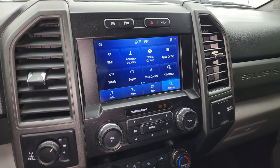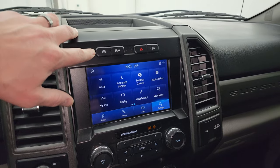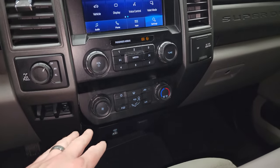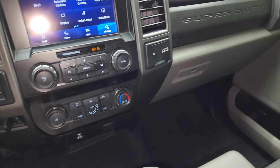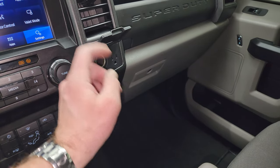It's also where your backup camera shows up, but the truck has to be running for that to work. That is your factory exhaust brake, stability control, and downhill assist control. Turn-out four-wheel drive, factory brake controller, and your climate controls right there. You get a USB and a USB-C, 12-volt PowerPoint, and a 110-volt 400-watt max plug-in.